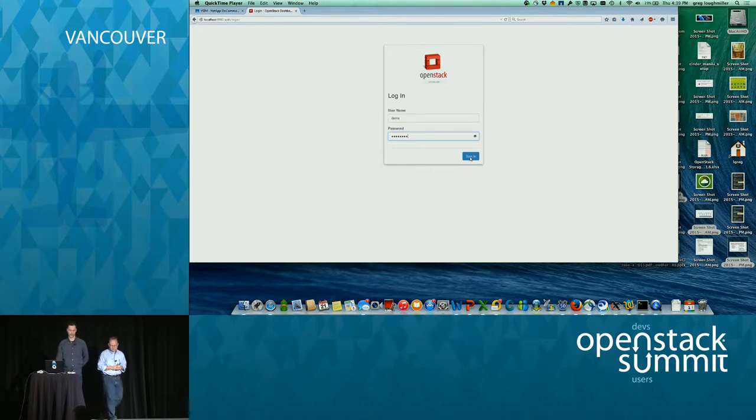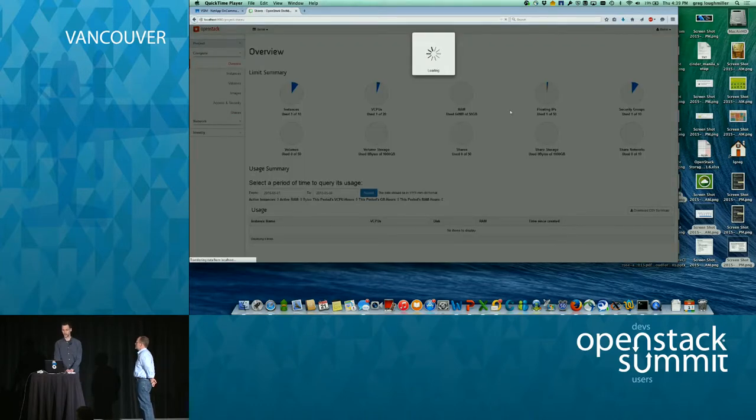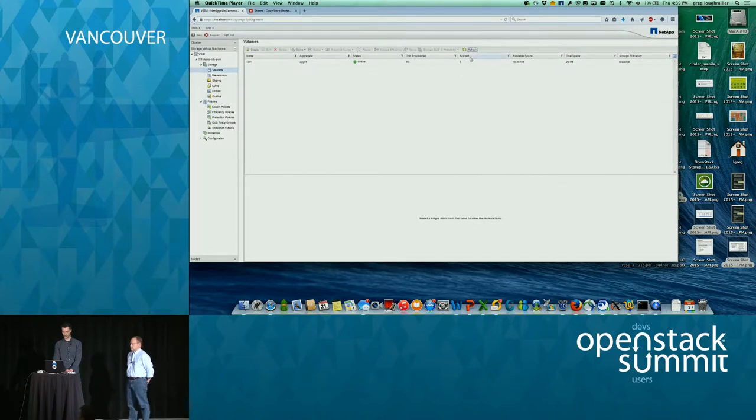We did a little recording here. This is a familiar Horizon dashboard login. Manila actually provides an integration with Horizon, so it's very convenient to use. As you can see here, we currently don't have any shares deployed in our environment. There's a new menu item and a new overview of shares here, very similar and reminiscent of how volumes look like for Cinder. Let's see how this looks on a NetApp system — this is a view on the storage virtual machine, and as you can see, there are currently no flex volumes deployed.